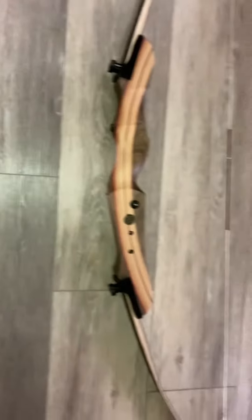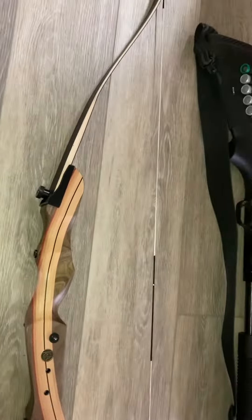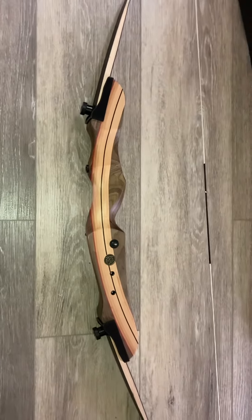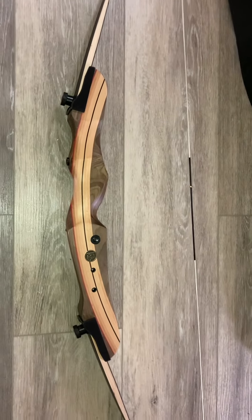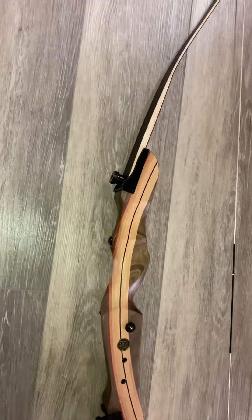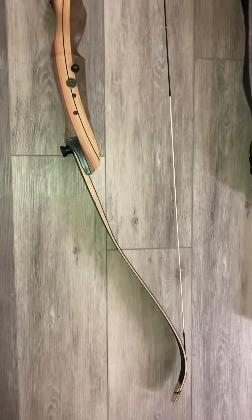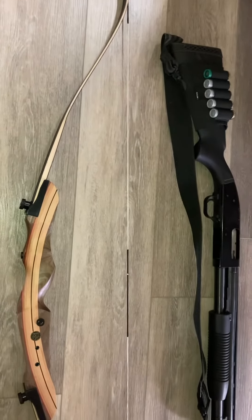That makes it a great bug-out option. You can also get breakdown arrows, meaning you could pack all of this into a bug-out bag, giving you hunting capabilities and maybe even self-defense. Bows are also a good option for people who live in cities, states, or even countries that don't allow firearms. The laws pertaining to archery and bows are pretty relaxed — you can usually just buy a bow and arrow anywhere.